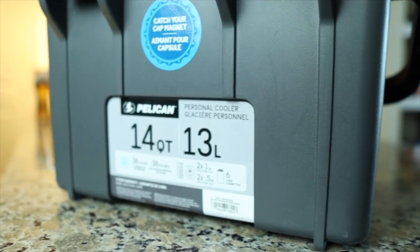This cooler is geared towards the outdoorsman. I say that because of the small compactness of it. This can go into a kayak, a canoe, the back of your car, or like I use it — as a lunchbox.